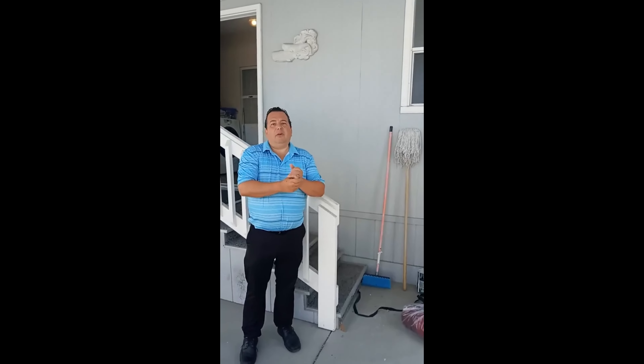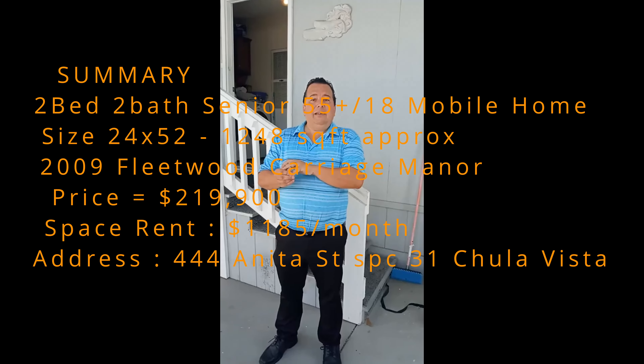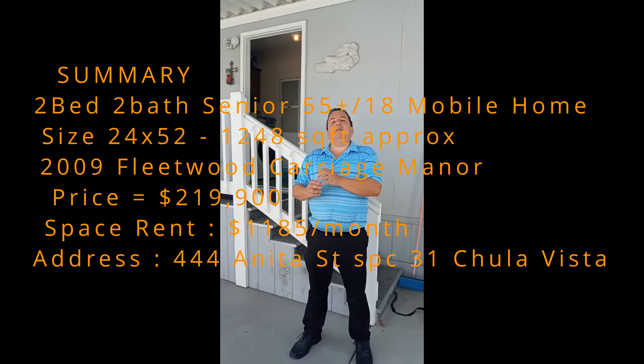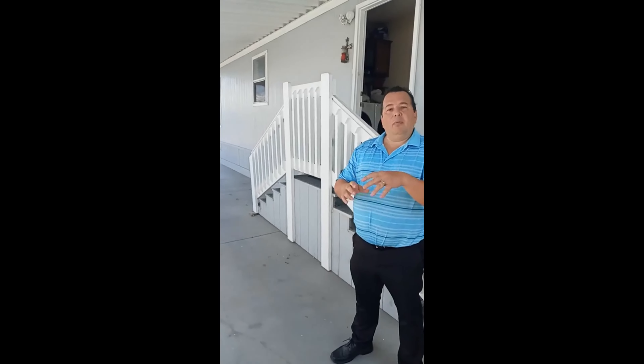Let me recap the home: it's a 2009, 1,248 square feet, quite spacious — two bedrooms, two bathrooms. The price, which I haven't told you yet, is $219,900. It is a senior park with a space rent of $5,518. If you haven't watched the video about the park, follow us — the channel is Nacho Llanes Mobile Homes Chula Vista. If you have any comments or questions, post them below. There will be a version of this video on Facebook and YouTube. Thank you so much for watching, and see you in the next video. If you like it, hit like, and if you haven't subscribed, please subscribe. Thank you and have a great day.